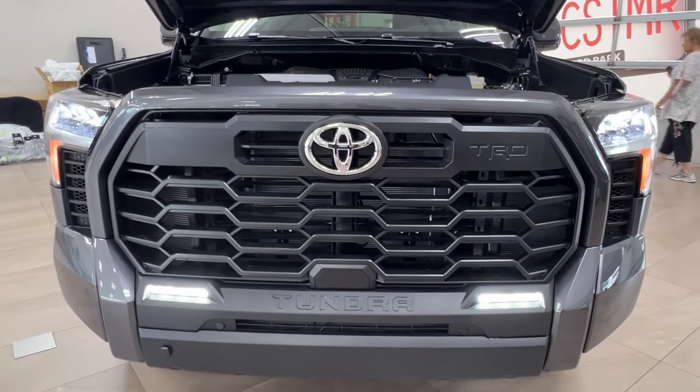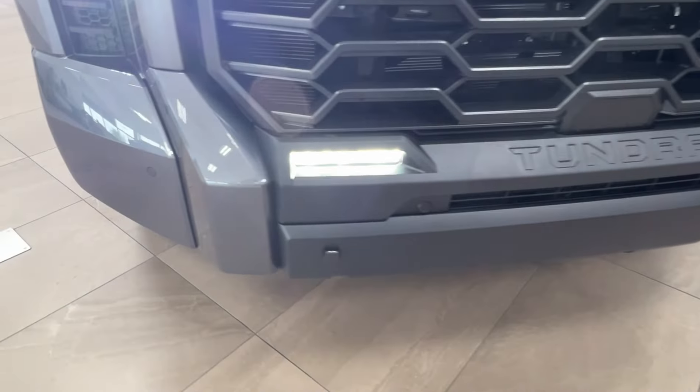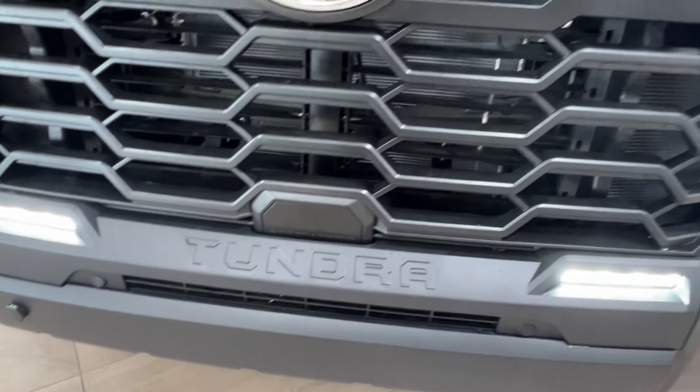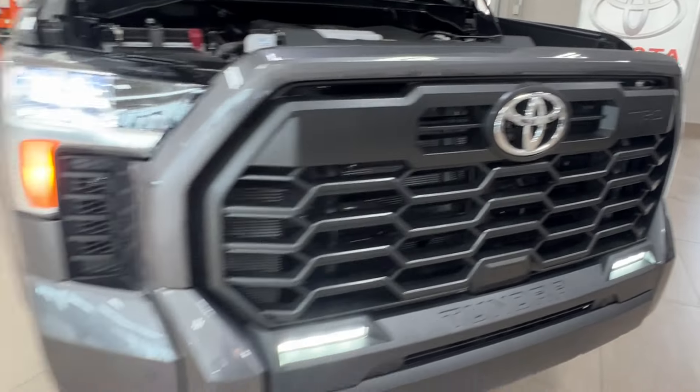Up front you've got your LED headlights, daytime running lights, and fog lights down below. Across the front bumper you've got these little round nodules — these are your front parking sensors. Underneath on the grille you've got your Tundra logo, and then you've got the TRD badge on the top corner of the grille as well.